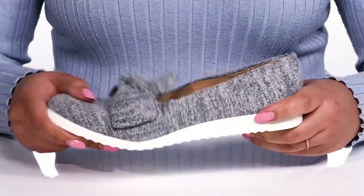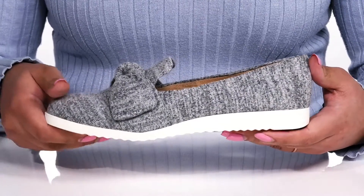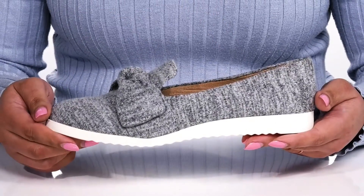The midsole gives the shoe a clean look with lots of flexibility, making it great for all day wear. And it's all on top of a fabric-coated man-made outsole that has grooves to keep you stable.